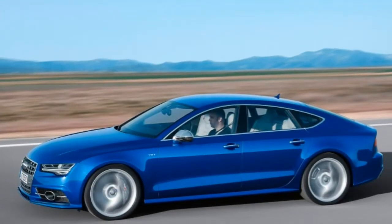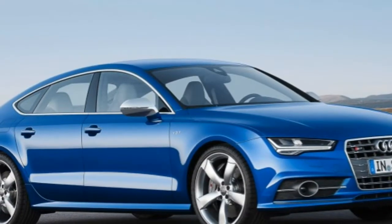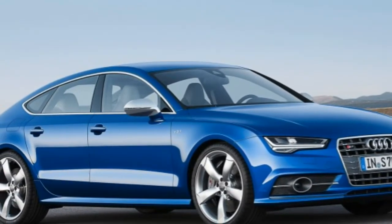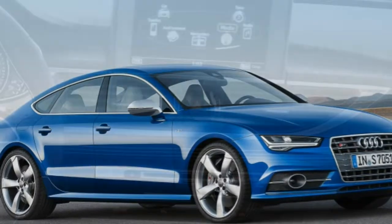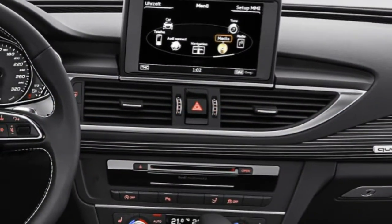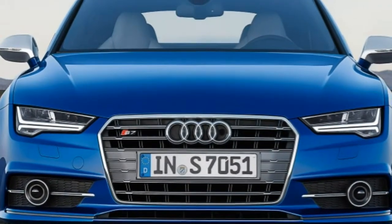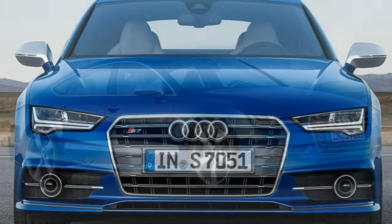For 2016, the Audi S7 gets refreshed exterior styling including different front and rear fascias, reshaped headlights and new LED lights, along with 30 extra horsepower for its turbocharged V8.